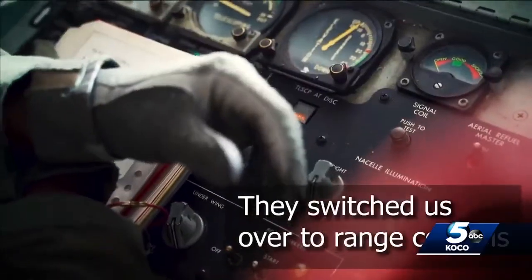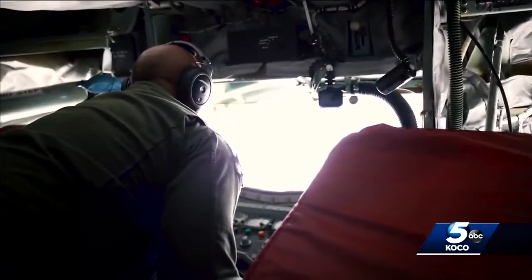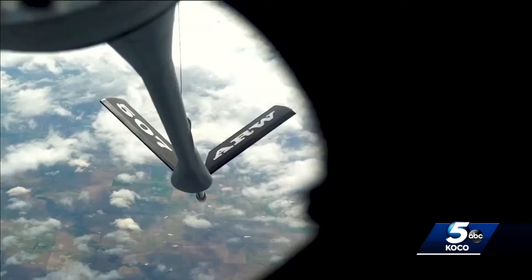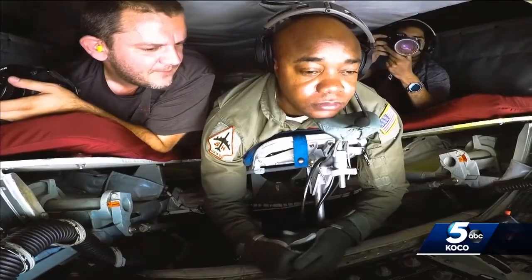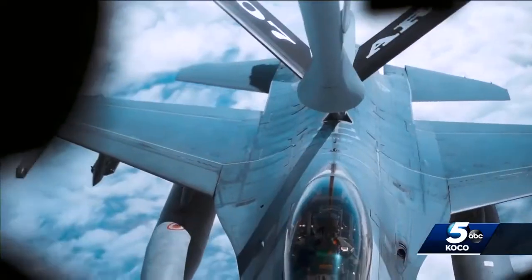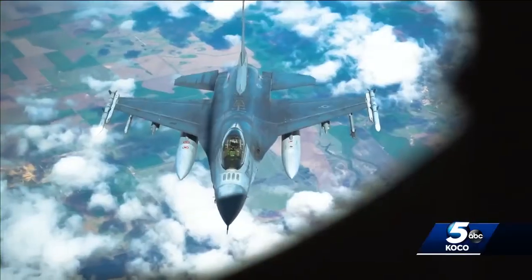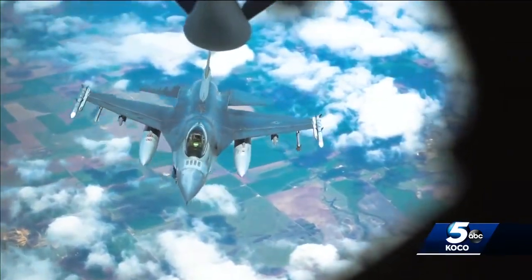Switches over to range control so you can hear the fighters call — okay, you're cleared in. Stationed in the rear of the stratotanker, Tech Sergeant Ladd controls the fuel boom while lying prone. I enjoy it. It gives me peace of mind while I'm back there air refueling. It makes me feel important that I'm directly impacting the mission. One by one, we refueled each F-16, taking less than 10 minutes of fuel each.